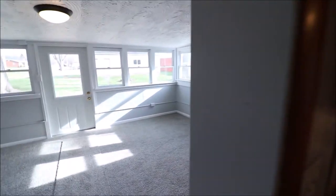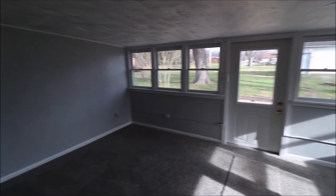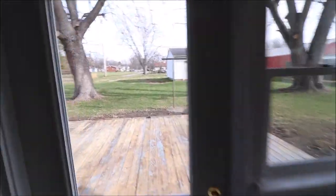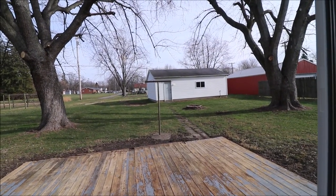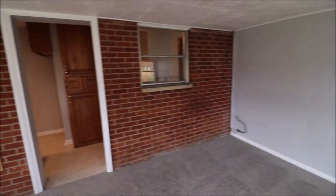Heading towards the back of the house, I want to show you this Florida room — again, lots and lots of natural light. Super cool. Replacement windows in here too. Out in the back is the three-car detached garage with access from the back street back there. I also have better interior pictures on the listing.